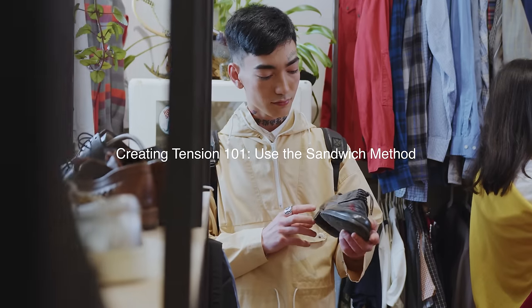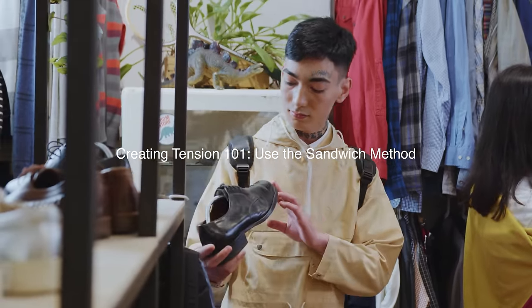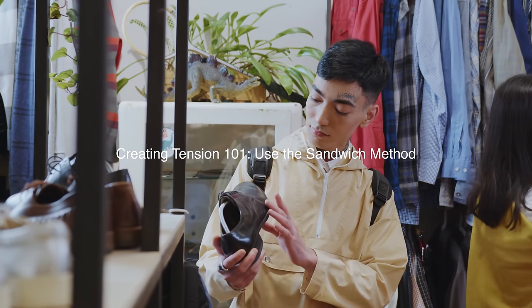You might be wondering: how do I create tension within my outfits without spending extra money to buy new clothes? Because consumerism is rampant, as we all know. The great thing about fashion is that the more creative you are with the clothing you already have in your wardrobe, the more fulfilling the journey is to develop your personal style. So look at the clothes you currently have in your closet — take inventory. The best first step to create tension is to attempt to pair three items in your closet that you've never paired together before.